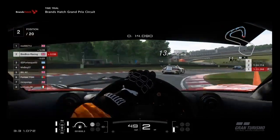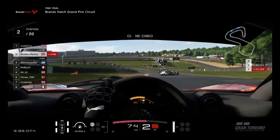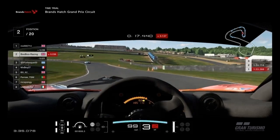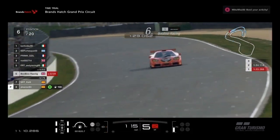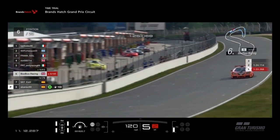If you look ahead, you can see Happy Meal go off for his McDonald's. I did not improve for the remainder of this session, and it's on to the race now, where we will start from P6.